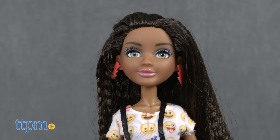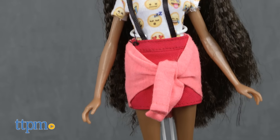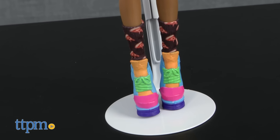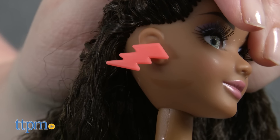The other doll wears a smiley face emoji-printed short-sleeved shirt, a red skirt with suspenders, and a jacket tied around the waist. Pizza-printed socks, multicolored high-top sneakers, and lightning bolt earrings complete the look.